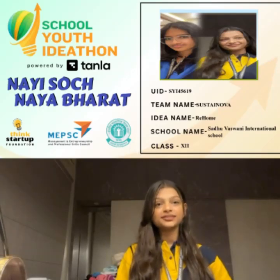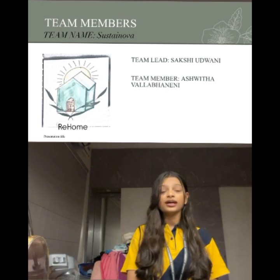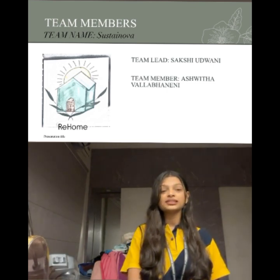Hello everyone, this is Sakshi and I'm Ashwata. Our team is Sustained Nova and our idea is Re-Home. We are from Sadhu Aswani International School, studying in Class 12.